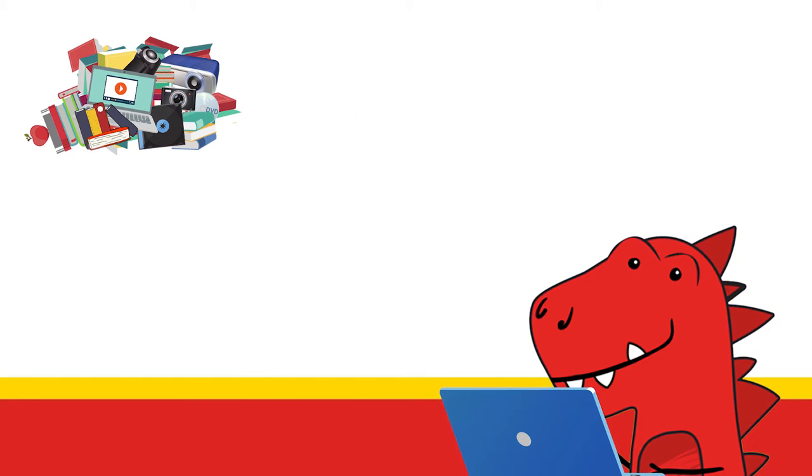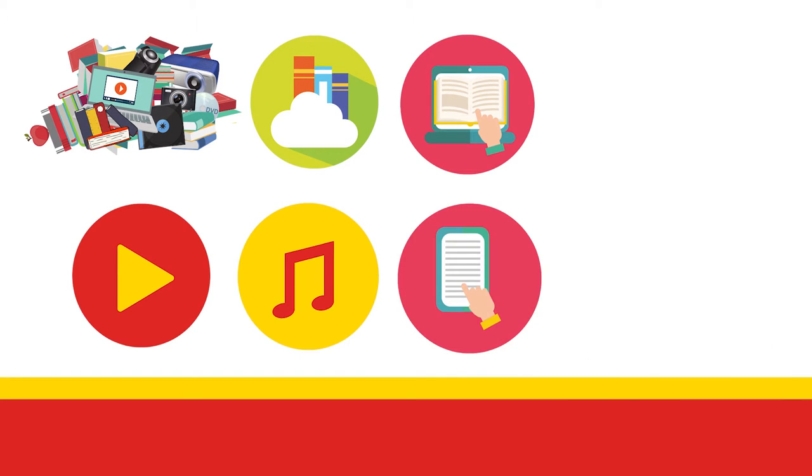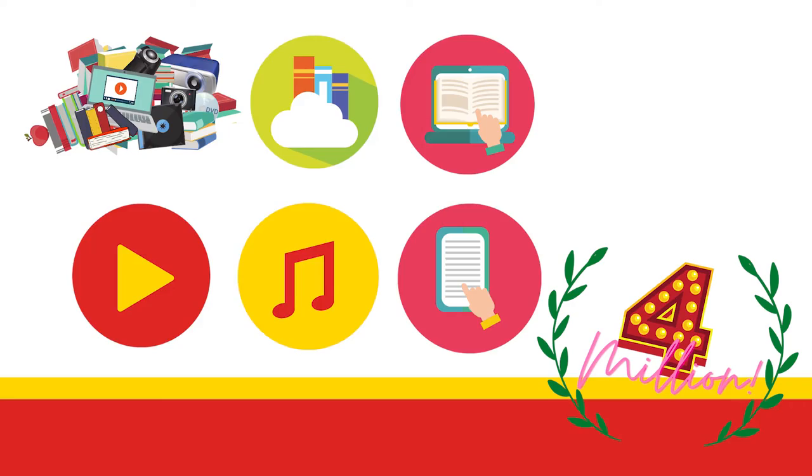You'll also gain off-campus access to all of our digital library resources including e-books, journals, movies, music, and databases full of high-quality research articles to support your assignments. Currently we have over 4 million unique titles in our collection.